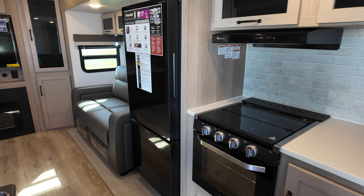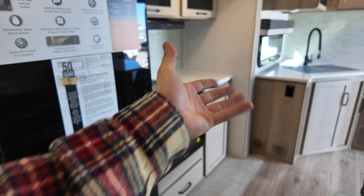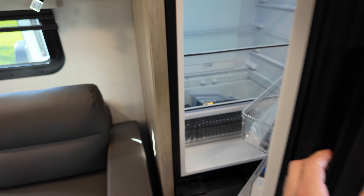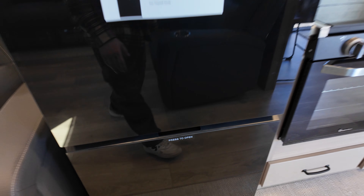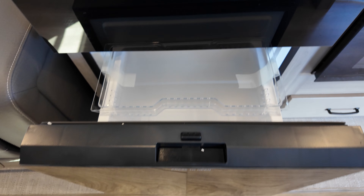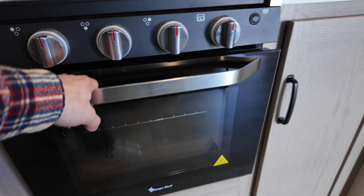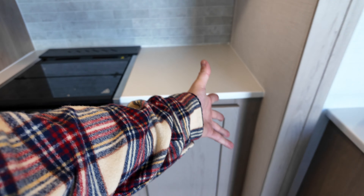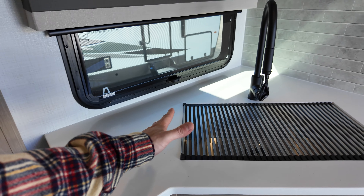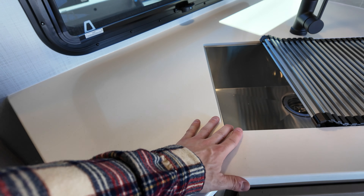Let's take a look at the kitchen area. The refrigerator is dual swing — it opens this way so you can grab something from the kitchen, or this way so you can grab something from the living room. Perfect for game day. And of course a drawer freezer, so neither side has preferential treatment. To the right of the fridge: three-burner gas stove, a good-sized oven, and some open counter space. Over in the corner there's an undermount sink with a detachable faucet — an underrated feature.